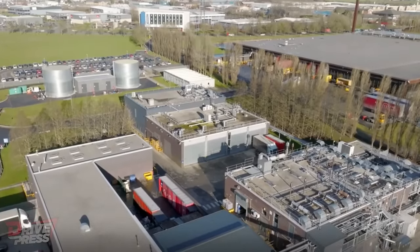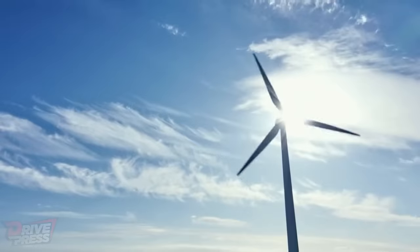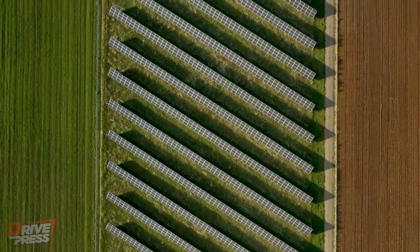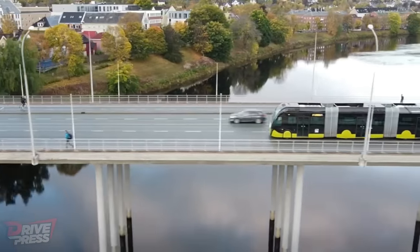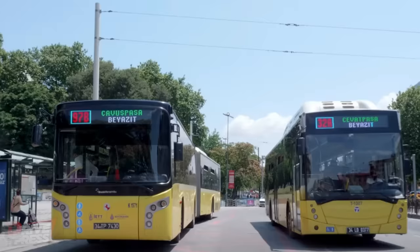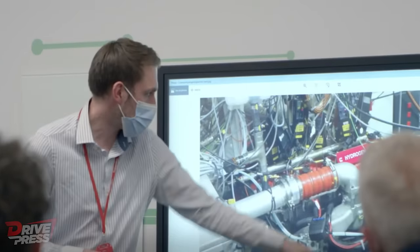In the realm of electricity generation, we're witnessing rapid advancements in power-to-hydrogen and hydrogen-to-power technologies. Hydrogen combustion turbines are gaining traction, offering exciting possibilities for the electricity sector. Meanwhile, the initial spotlight was on fuel cell hydrogen electric vehicles in the transportation sector. However, in recent times, there has been a surge of interest surrounding hydrogen vehicles equipped with internal combustion engines.